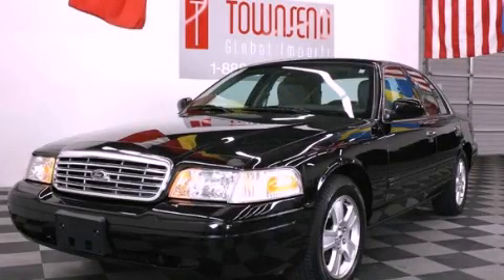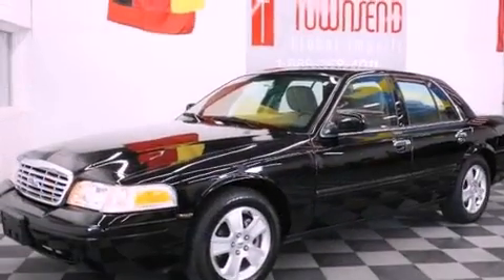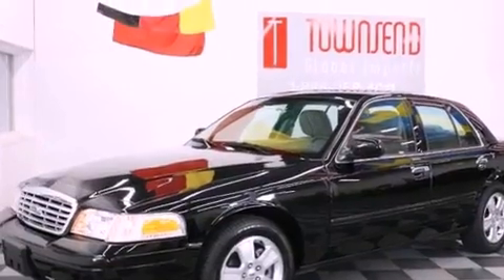This is a 2011 Ford Crown Victoria. It features an eight-cylinder engine and an automatic transmission.